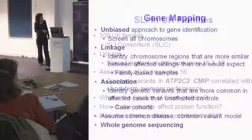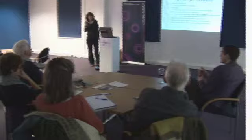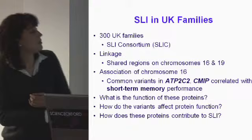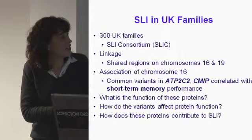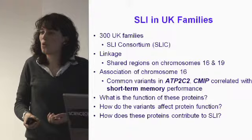We've applied linkage and association methods to a collection of 300 UK families, all of whom have a child affected by SLI. We used linkage techniques to identify shared regions on chromosomes 16 and 19 — shared between siblings more often than expected by chance. Using association across chromosome 16, we were able to identify variations in two genes with the names ATP2C2 and CMIP.